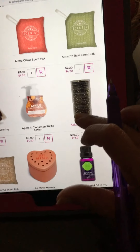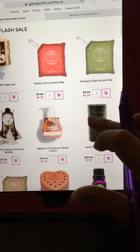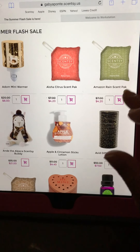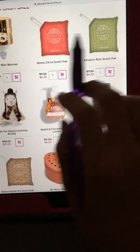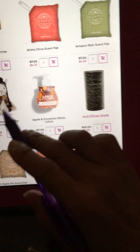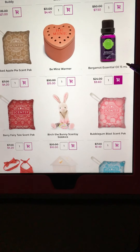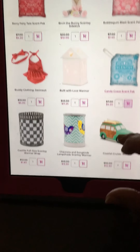This is what's still available — today and tomorrow only. Mini warmers from $20 down to $8. Scent packs, which are awesome because you can use them anywhere — your car, small rooms, closets, drawers, gym bags, purse, anywhere. They're made for the buddies but really you can use them anywhere. Look at that: from $7 down to $4.20. This little guy here I got at $35 and now it's $21. For those of you into essential oils, look at this one: from $24 down to $9.60.